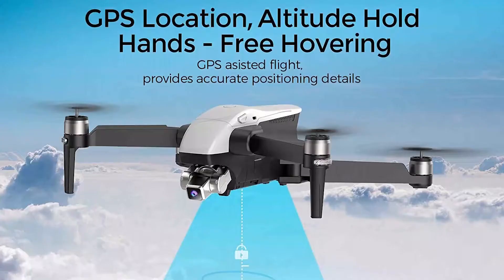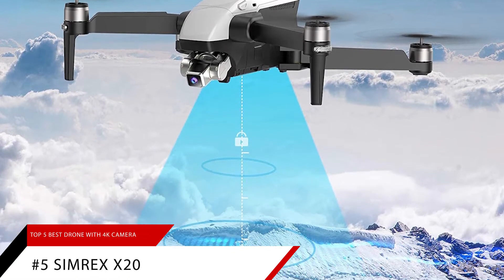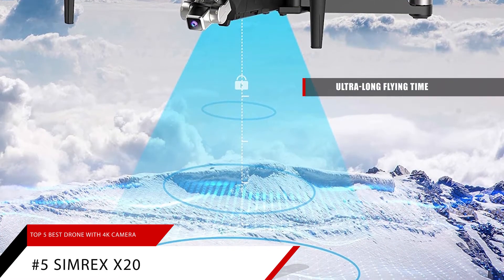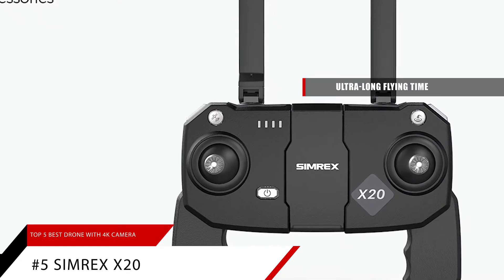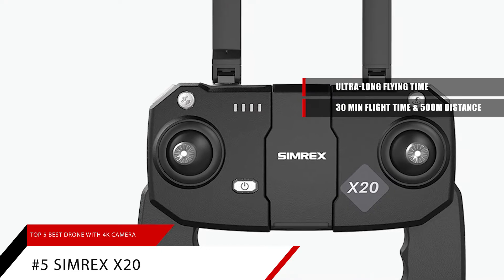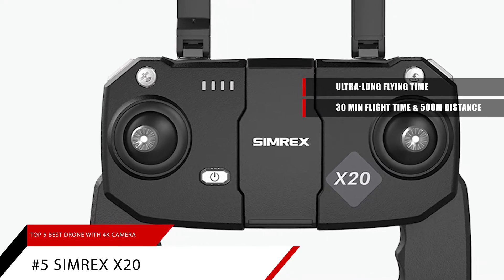The first one we're going to take a look at is the Simrex X20. This drone has an ultra-long flying time. The battery capacity is up to 3000mAh, which provides about 30 minutes of ultra-long flight time. It can reach up to 500 meters control distance, giving you a more extensive flight experience.